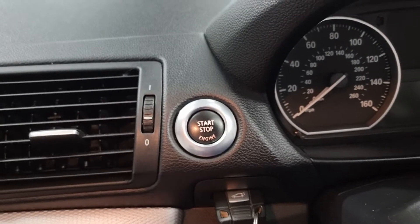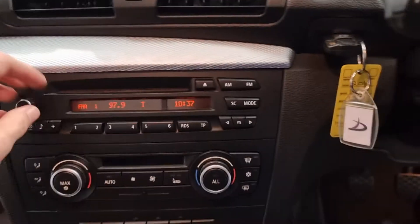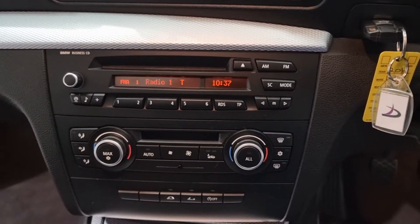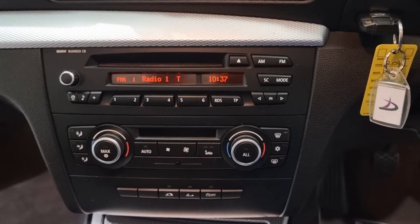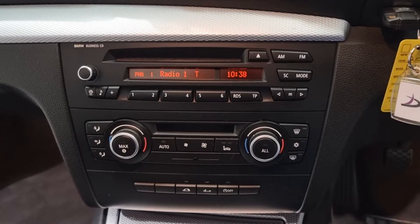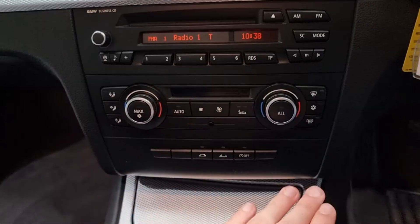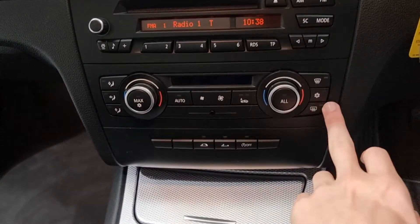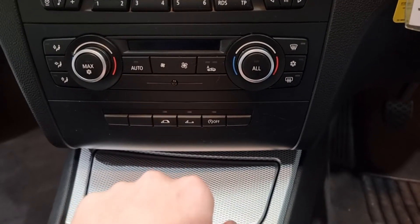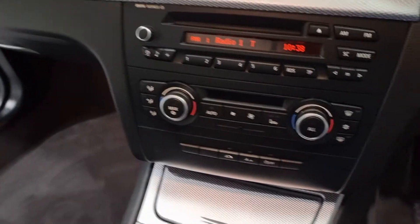There's a stop-start button — nice and easy, slot your key in and press the start button. We've got the BMW business radio in this model and the sound quality is brilliant. You've also got the dual climate control with slightly different temperatures either side, and air conditioning. You've also got the roof switches just down here, so nice and easy to put it down or put it up. You also get stop-start, which is a very nice feature for fuel economy.